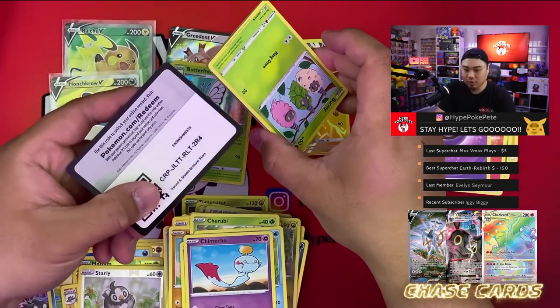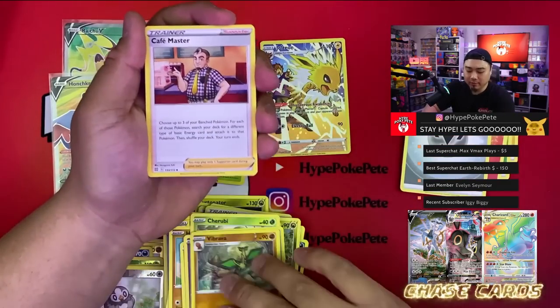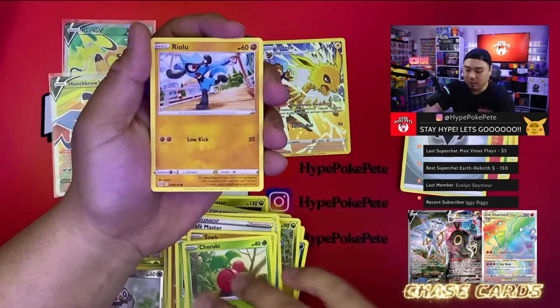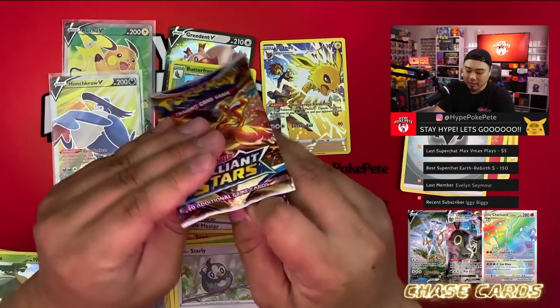Next pack — here's the code card. Four from the back, I'm gonna guess fighting energy. We got a Vibrava, Monferno, Burmy, Swellow, Cherubi, Riolu, Starly, Grimer, and a Torterra — that is at least a holo rare.